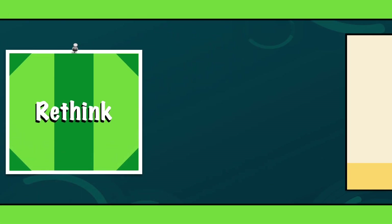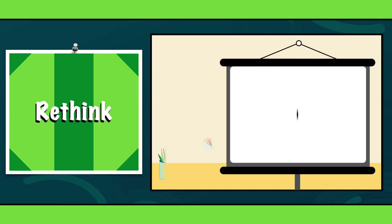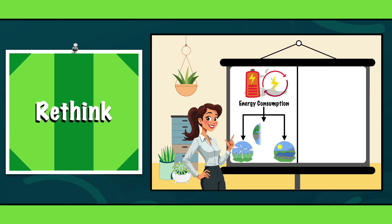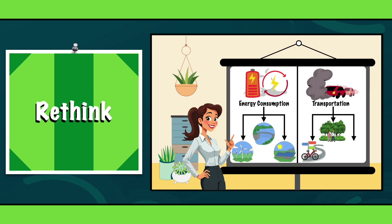R1: Rethink. Rethink is focused on changing the way we approach our daily habits. Can we use more sustainable energy from wind, solar or water? Or could we consider alternatives to driving, like walking, cycling or public transit? It's all about being intentional with the choices we make every day.